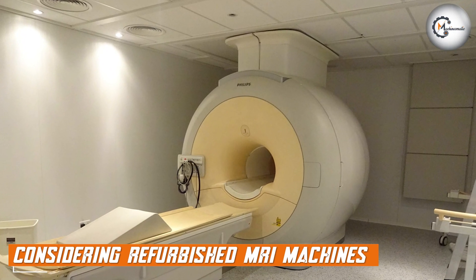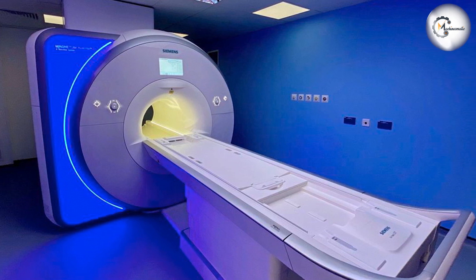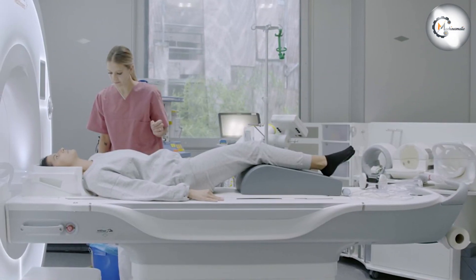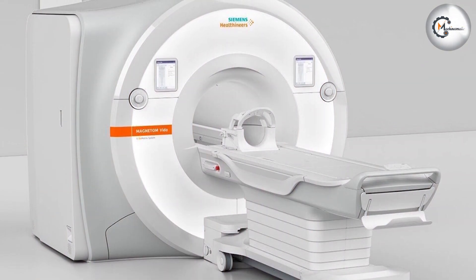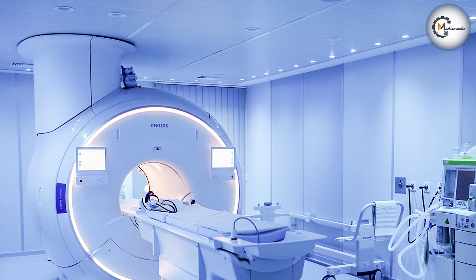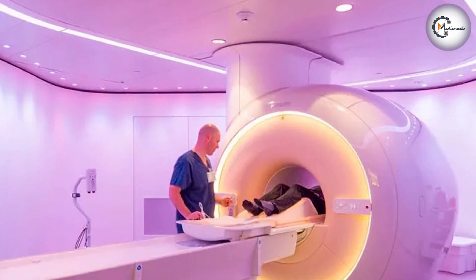While new MRI machines offer exciting features, refurbished machines present a compelling alternative for healthcare facilities seeking cost-effective options. Refurbished MRI machines undergo a rigorous process to restore them to their original functionality and performance standards. Cost savings is a key consideration — refurbished MRI machines can be significantly more affordable than new ones, making them an attractive option for healthcare providers with budget constraints. These machines offer a cost-effective way to access MRI technology without compromising on image quality.